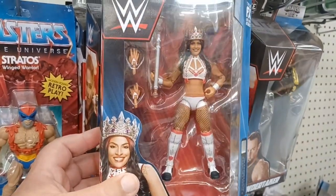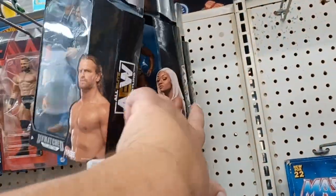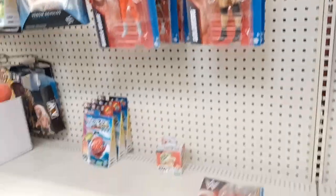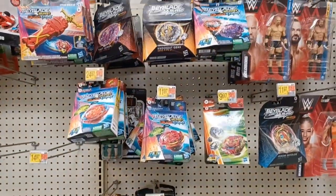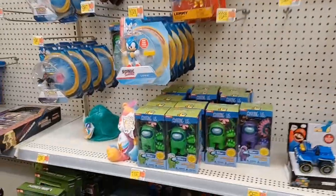Zelina Vega, Ronda — nah, Cena. Some AEW figures up here — nah. Some Beyblades play sets down there, more Beyblade stuff. Some Mario and some Minecraft.